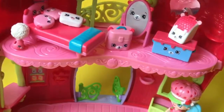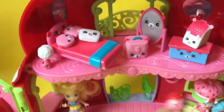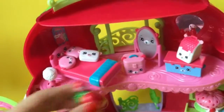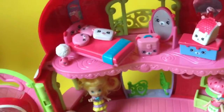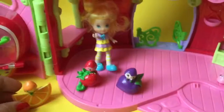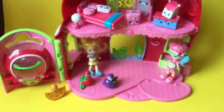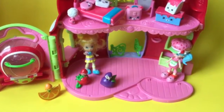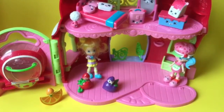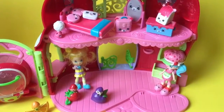Does Lemon approve? Oh my goodness, this is wonderful! Lemon loves it over here, and we have the Berricans. If you are a Strawberry Shortcake fan, we'll put all of our Berricans over here. I hope you enjoyed this unboxing. Be sure to like, subscribe, and comment, and stay tuned for my big Shopkins giveaway. Thanks for watching, and bye now!